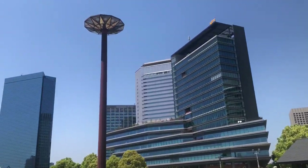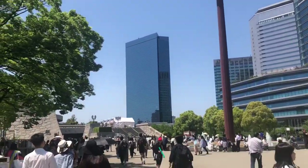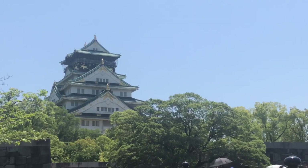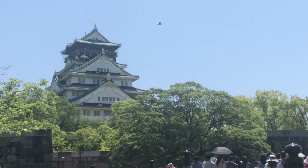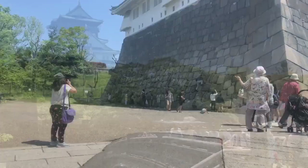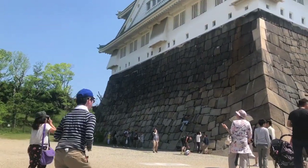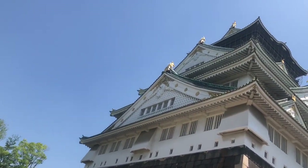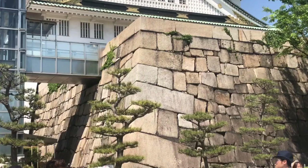We checked into the hotel, after which we ventured down to Osaka Castle. Given this is golden week, there were a lot of people here and even a bazaar. From the bottom to the top of Osaka Castle, it takes about 15 minutes if you walk leisurely, but once you get up there, it is quite a sight to see.